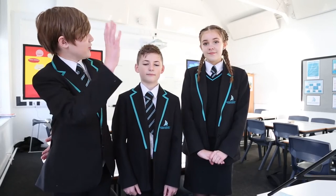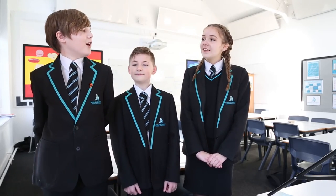In languages we learn French, Spanish and German. Bonjour! Ça va? Ça va bien? Au revoir! Teachers are very knowledgeable. If you are ever stuck they are always here to help.